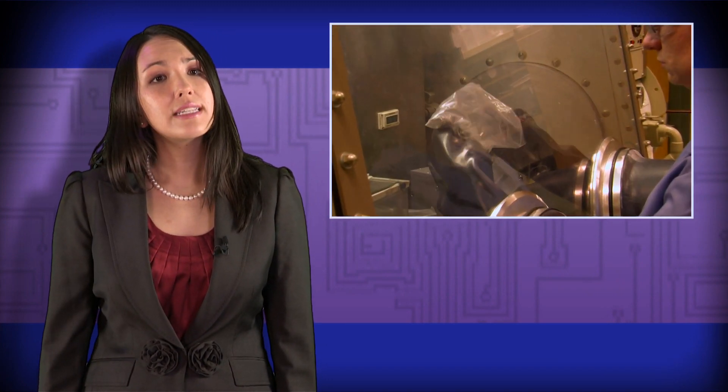We're also developing ways to increase the lifespan of batteries. Over time, the electrodes inside lithium-ion batteries begin to degrade and lose conductivity. We're developing ways to autonomically restore lost conductivity inside these electrodes.